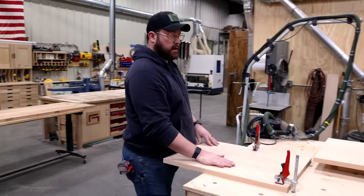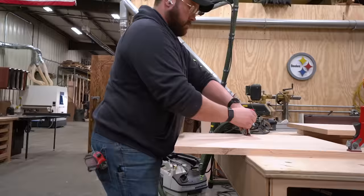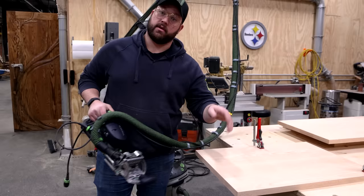We're going to put this thing together with the trusty old Domino. The box should go together pretty easily — all my front faces are referenced, so I can just come in with a reference pin and run my way down: pin, pin, pin, pin. Everything should line up perfect. We'll get this part of the carcass together, then add the interior parts, and get it into glue-up.